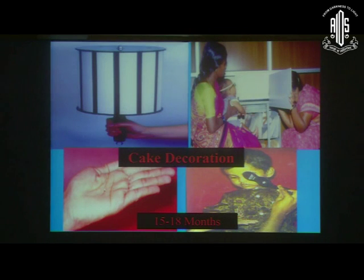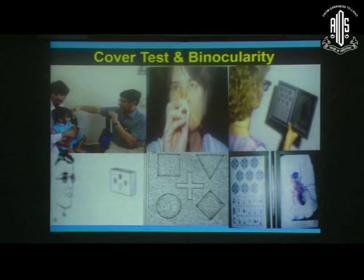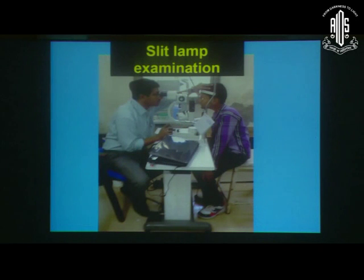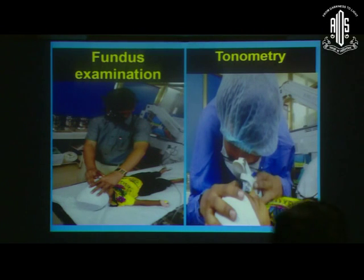Regarding vision assessment, we have to use different types of charts which can be useful for pediatric vision assessment. Along with the visual assessment, we have to make a habit of doing the cover test and binocularity assessment. Along with that, slit lamp examination — either with the normal slit lamp or the handheld slit lamp — fundus examination in a proper way either with sedation or under proper anesthesia, and of course tonometry, so that intraocular pressure should be checked.